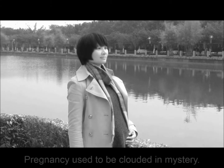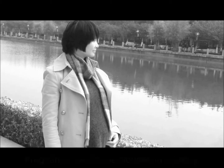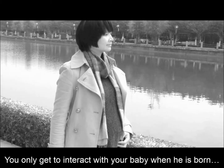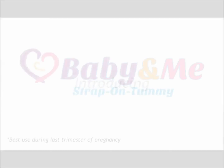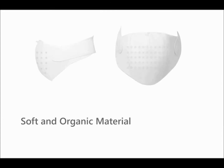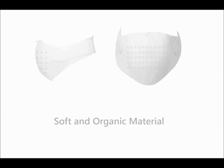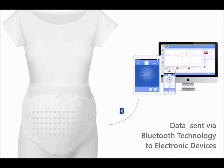In the past, pregnancy used to be clouded in mystery. You only get to interact with your baby when he is born. Introducing Baby Me Strap-On Tummy, so you can interact with your baby. It's made of soft and organic material that is wrapped around your stomach with built-in LED sensors to capture vital signs from your baby. The data is sent via Bluetooth technology to your electronic devices.